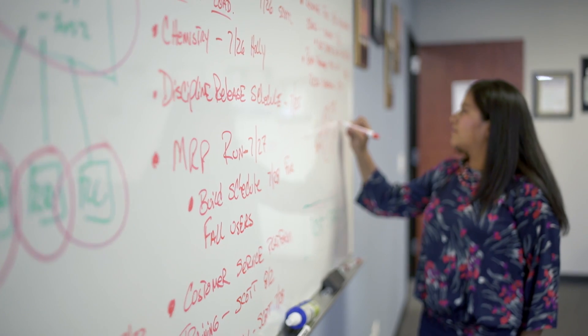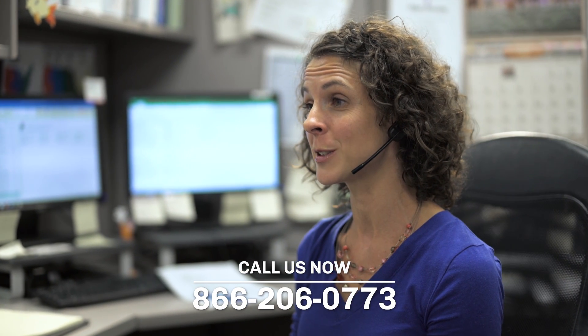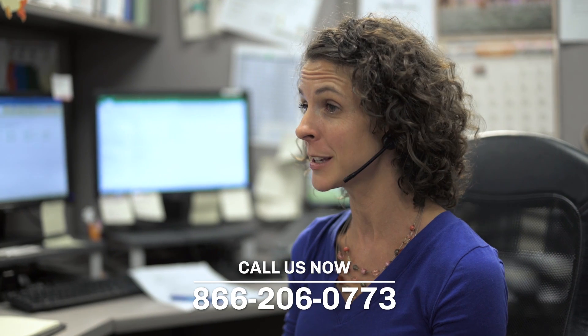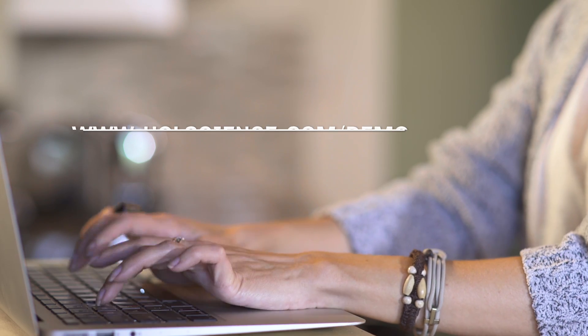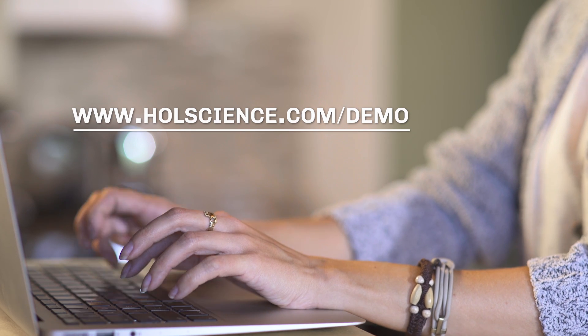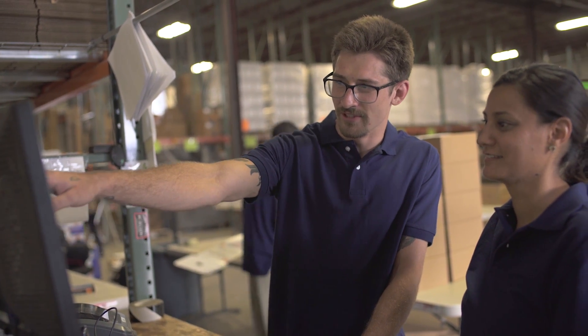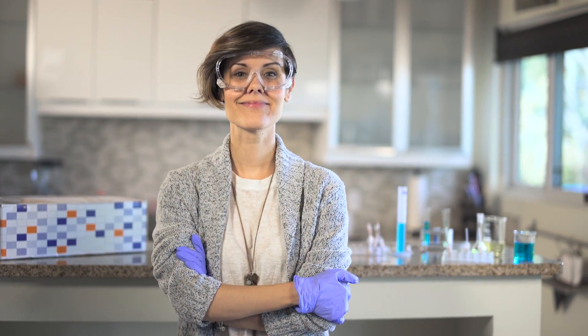The Hands-on Labs team is ready to show you how we can help you save time and reduce your workload when teaching science labs online. Call us now at 866-206-0773 or visit www.holscience.com/demo to schedule a free demo and learn why we are the number one provider of lab kits on the market. We look forward to helping you and your students experience a better way to learn science online.